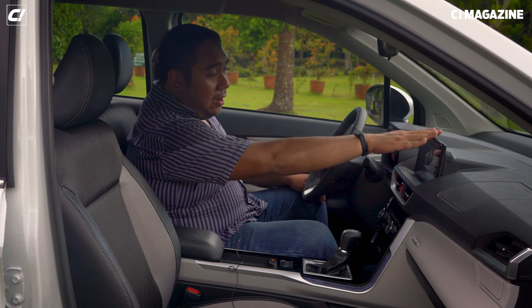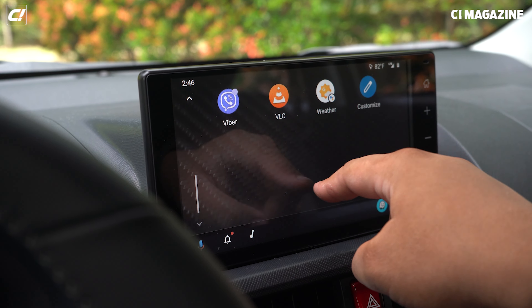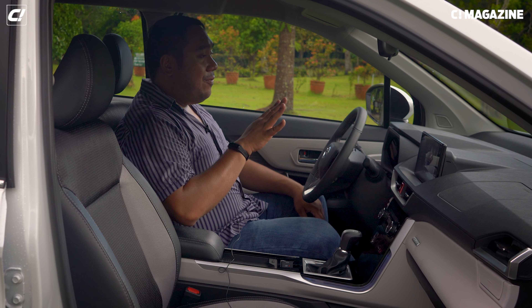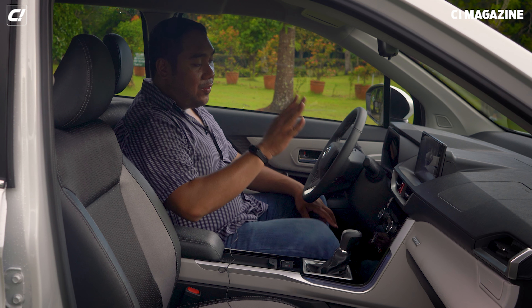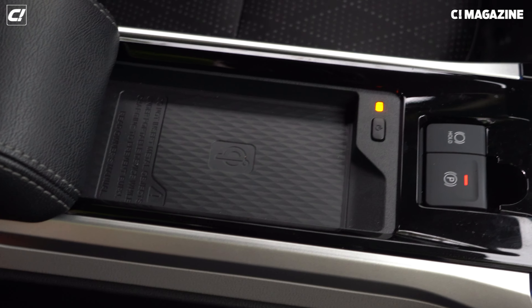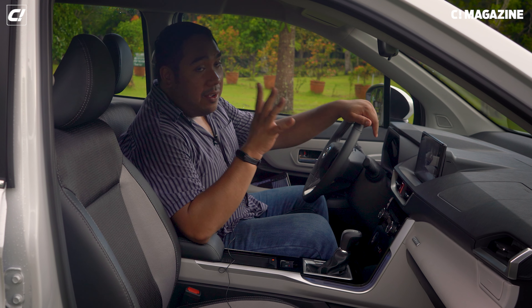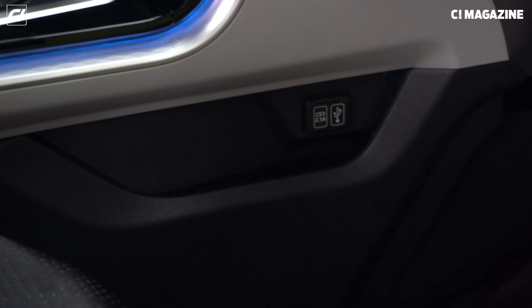The V comes exclusively with a 9-inch infotainment system, though both G and V have Android Auto and Apple CarPlay — and it was very responsive. There's a brake hold feature: in traffic, you can hold the brake, let go to rest your feet, then just press the accelerator when traffic moves. There's also an electronic handbrake and wireless charging. Take note: if you're plugging your phone, you'll find the USB outlets on the passenger side.